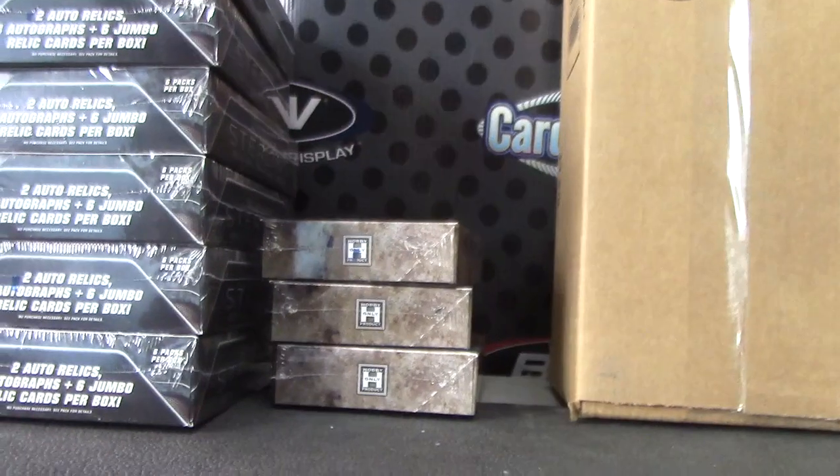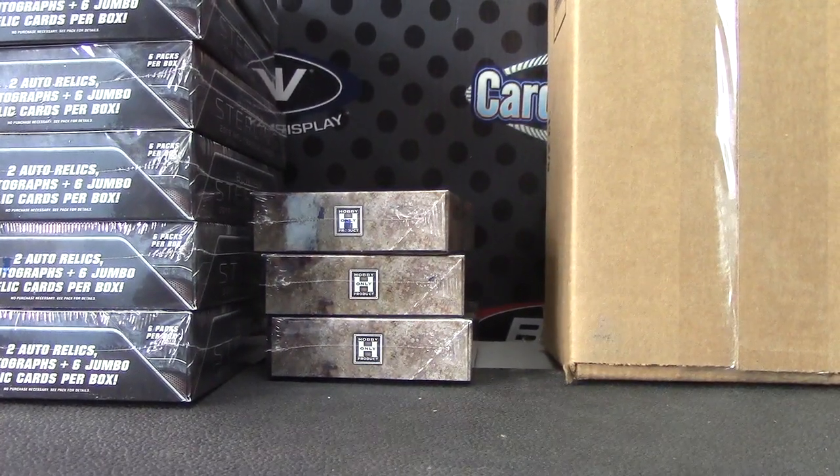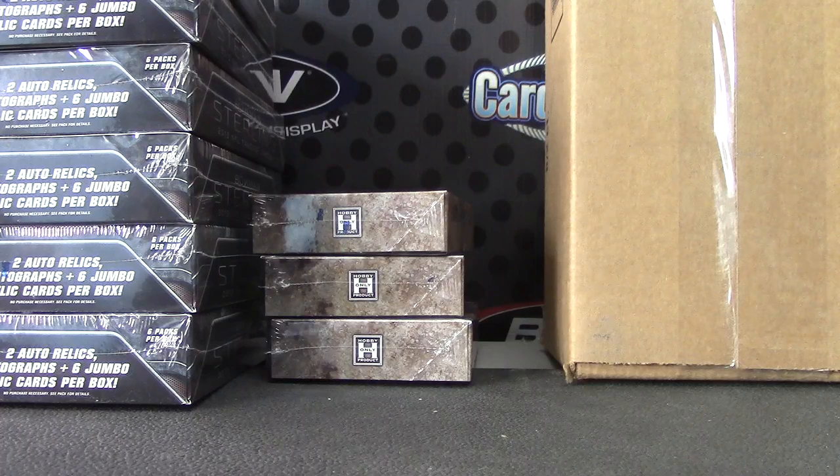Okie doke, back with Ryan. I'm going to try one of those 2014 Elite boxes, number two. I think that's buried in the back on the very bottom — nope, back top.